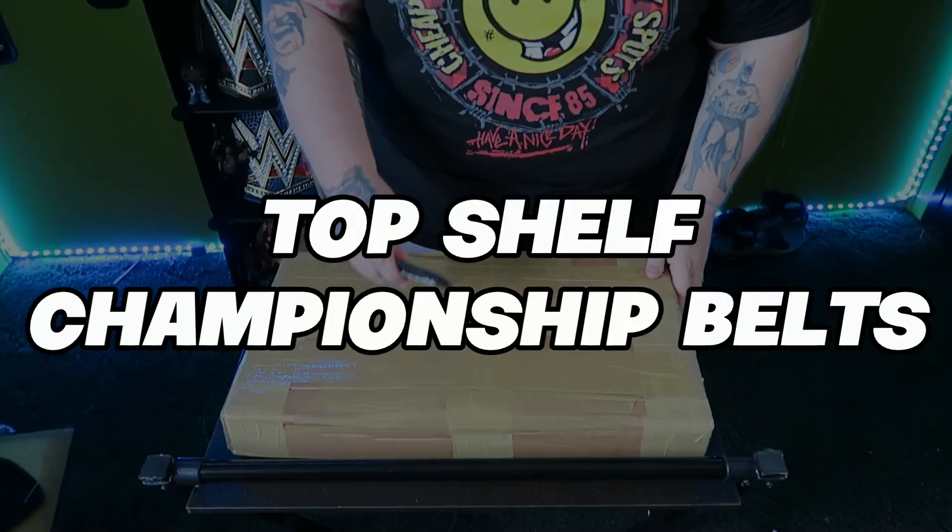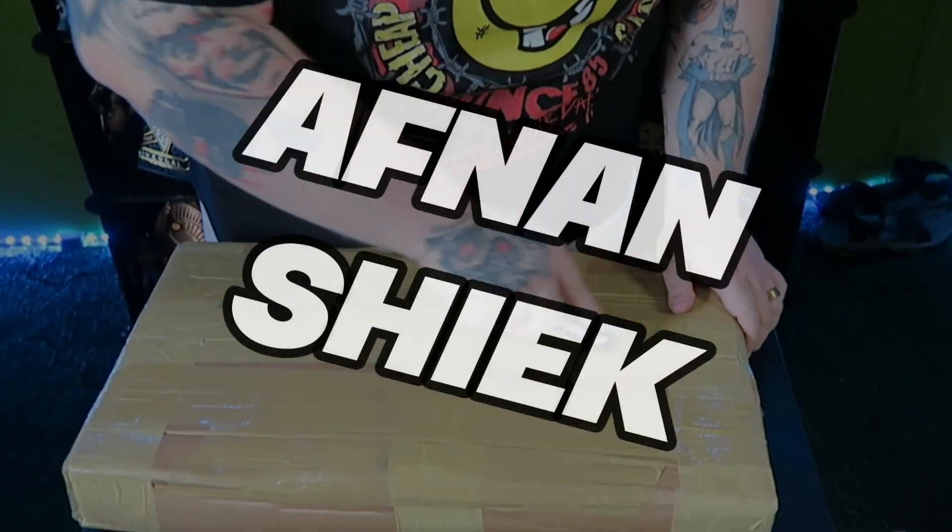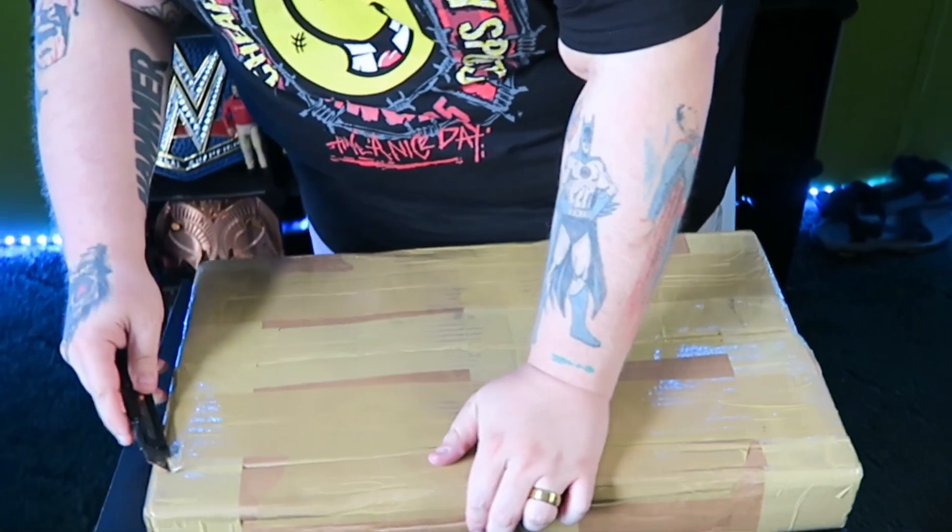If you're a part of the Facebook group Top Shelf Championship Belts, you'd see that belt maker Afnan Sheik was holding a Memorial Day sale on all belts.